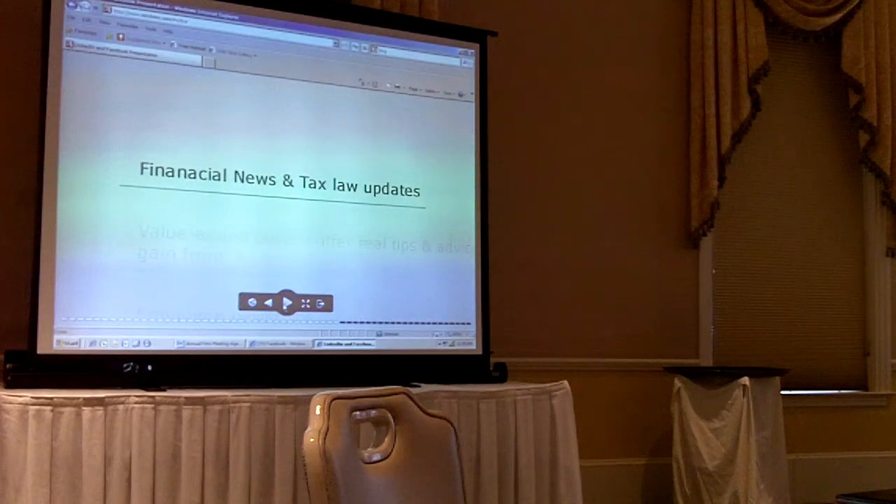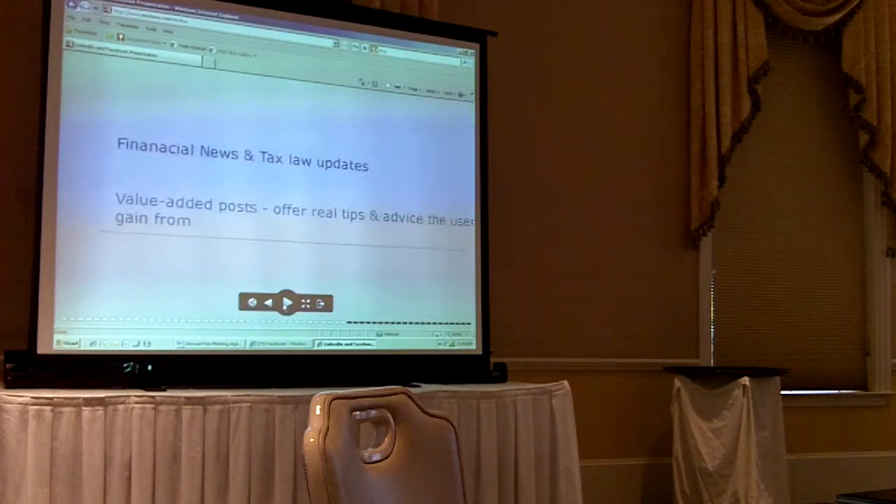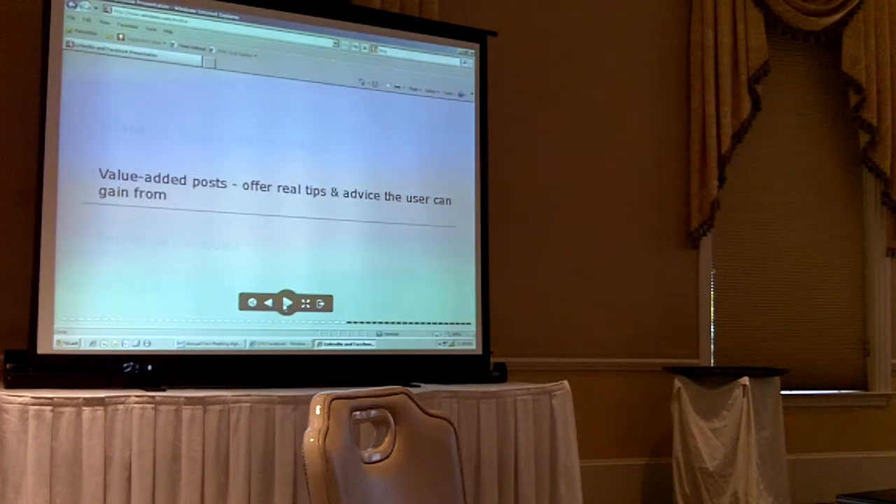Just to give you an idea of what kind of content is good to post on the fan page: any sort of news, financial news or tax law updates, tips and advice that your clients can gain from. One of the biggest things our clients have trouble grasping is that giving something away for free is a good thing. If you can get people to know, like, and trust you because you give them valuable information, that's just all the better in social media.